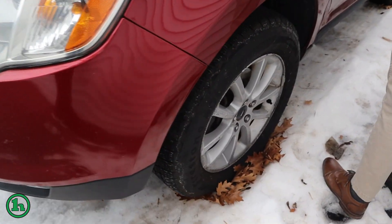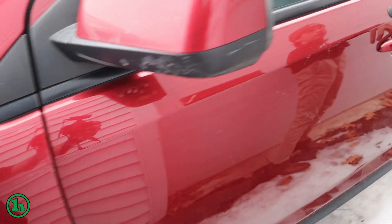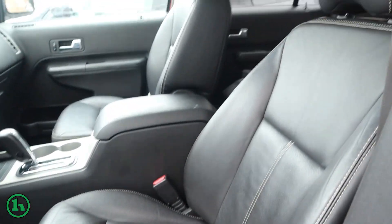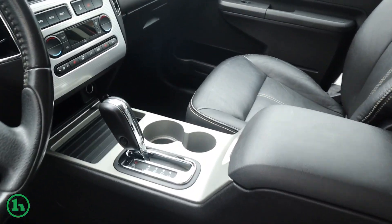Coming around this side, take a look inside the vehicle. You can see it has that black leather interior. If you look to the middle there you can see all your climate controls and radio controls there as well.